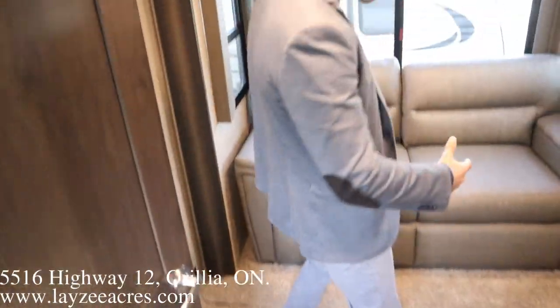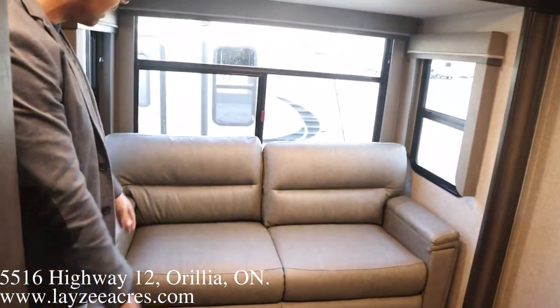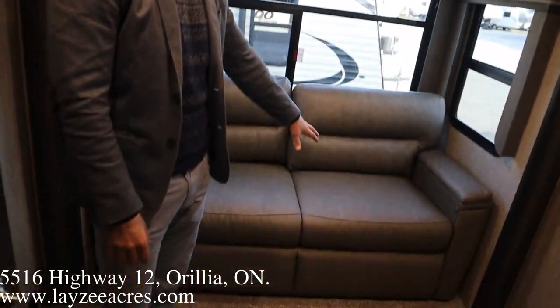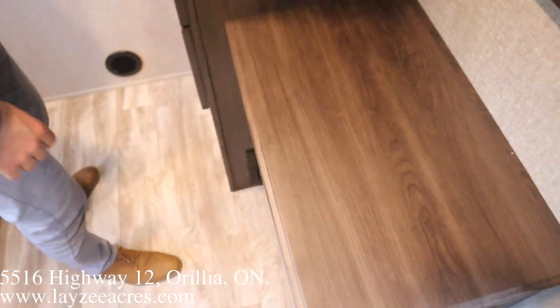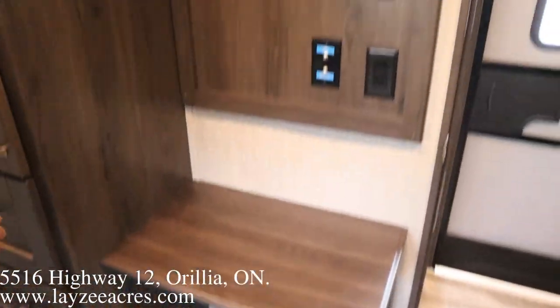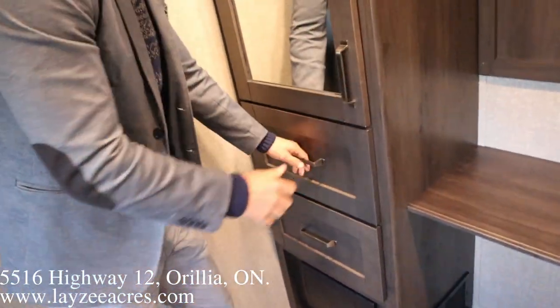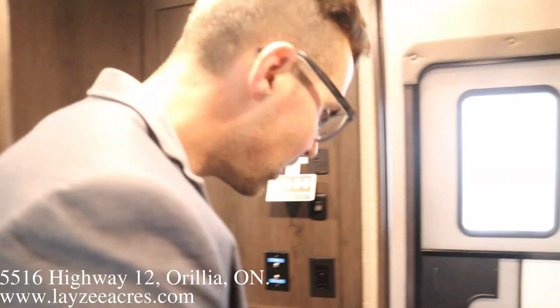Coming into our mid-bunk den area — really good flex space here. We've got a trifold sofa that turns into a bed; two adults can sleep on there pretty easily. We have a desk in through here if you want to do some work, a spot for a TV, and look at all that storage in there with bigger drawers down below.